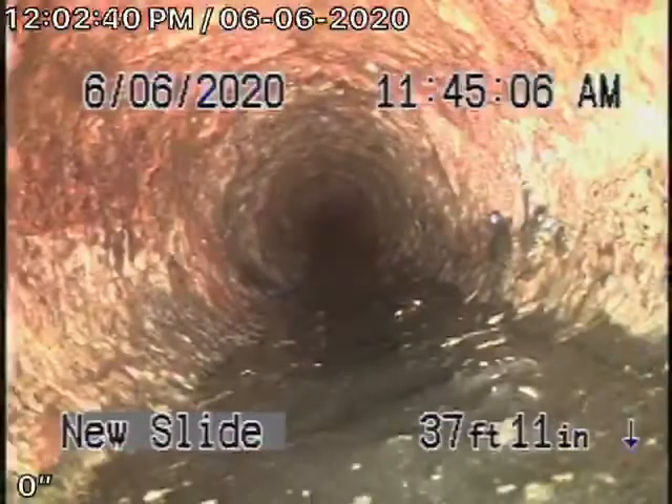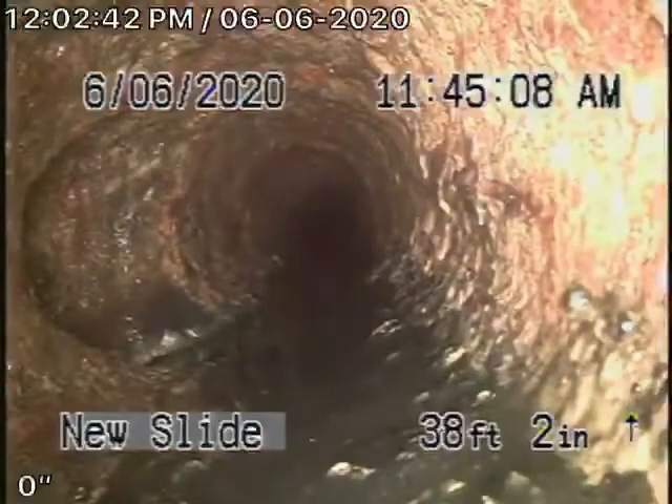That's the connection right there to the bathroom of video number one. So now coming back, this is strictly for this bathroom over here.